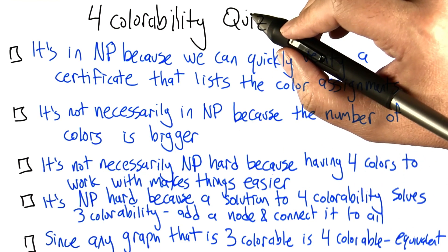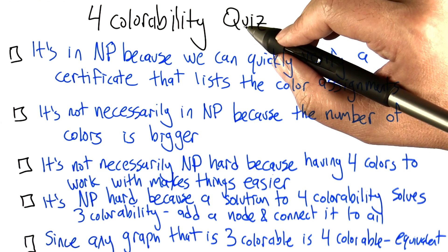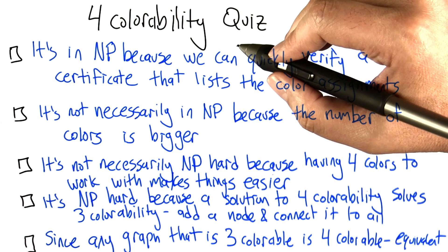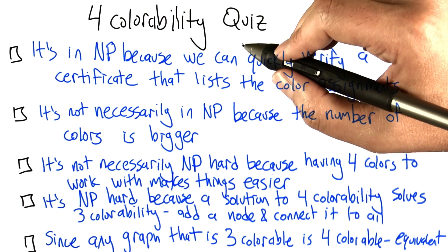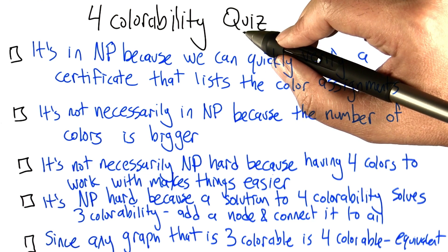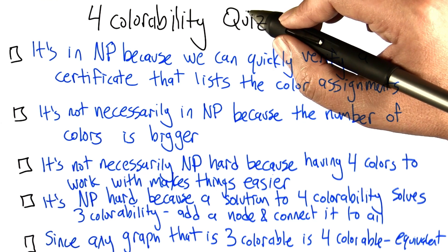We know that three colorability is NP-hard. If you're given a general graph and asked whether you can assign at most three colors to the nodes so that no two connected nodes share the same color, answering that yes or no for all possible graphs is probably computationally intractable — it's as hard as any problem in NP.